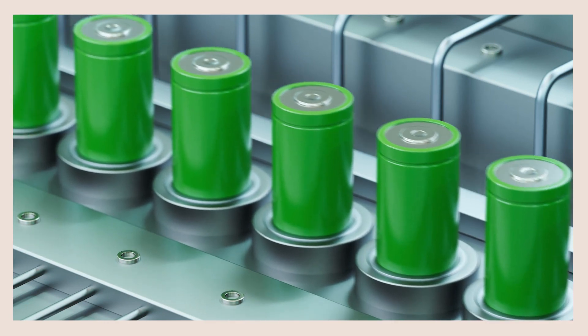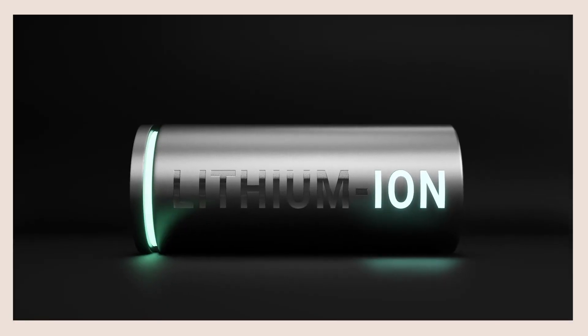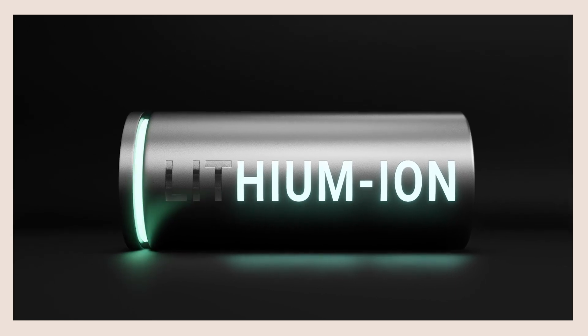So for renewables to work in the foreseeable future, we desperately need storage solutions. When we talk about electrochemical batteries in terms of renewable energy storage, we're talking about lithium-ion batteries. The way a lithium-ion battery works is — Stephen Kay,